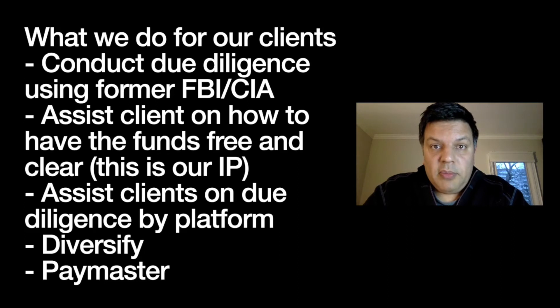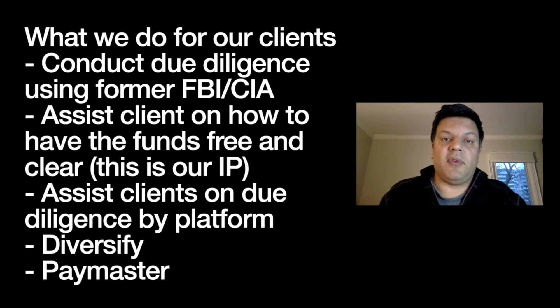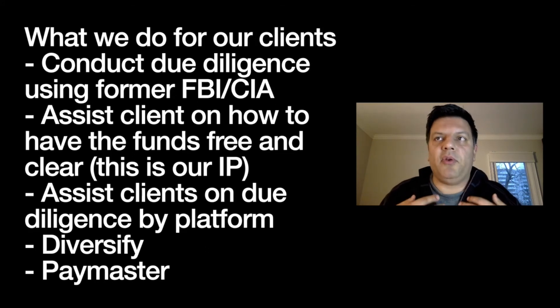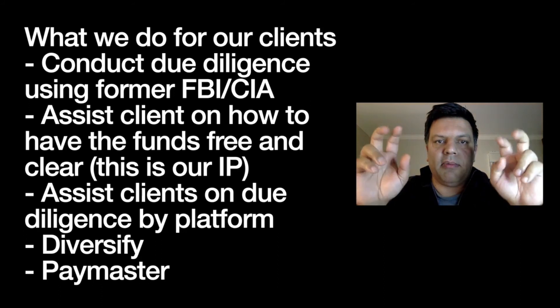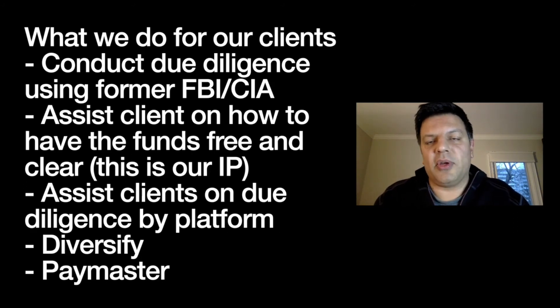Once you're into the platform, another area where a lot of my clients fail is they don't diversify their funds. I know a number of people who have successfully participated in private placement programs and literally retired afterward because that was their intention. But the part that nobody seems to think through is what happens on the provider's side.